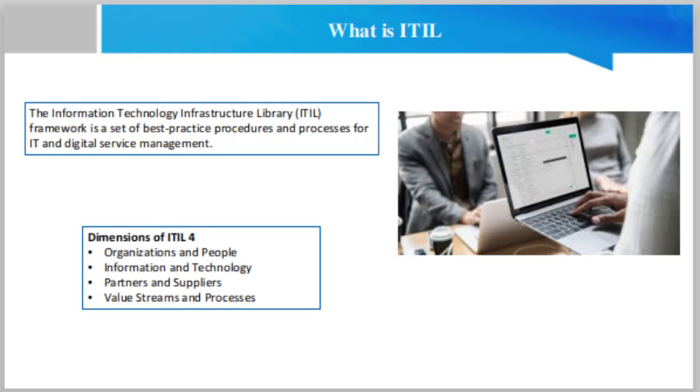There are different levels of ITIL certification for IT and digital professionals to develop their understanding of the framework. Today we shall discuss this in detail. What is the ITIL framework? ITIL was first created in the 1980s by the UK Central Computer and Telecommunication Agency, a government agency providing IT support to other departments. It was originally created to standardize the processes for IT support and service management. It consisted of a group of IT service management processes outlined in a library of books.